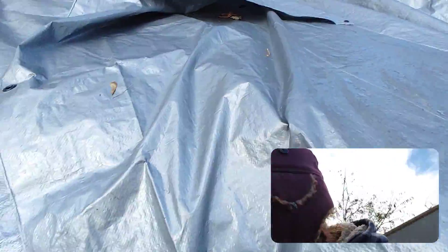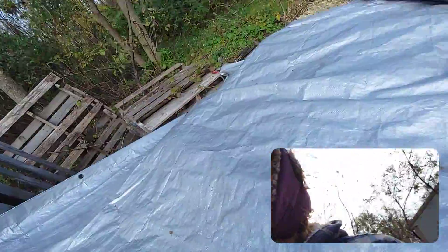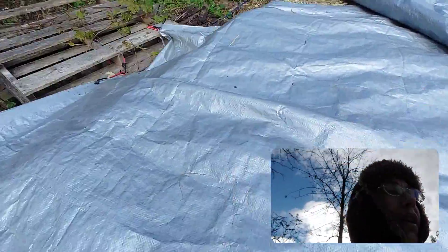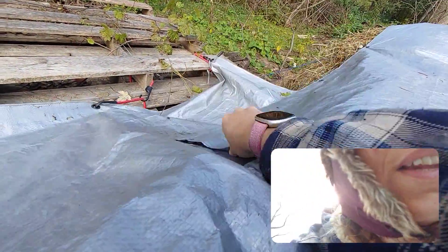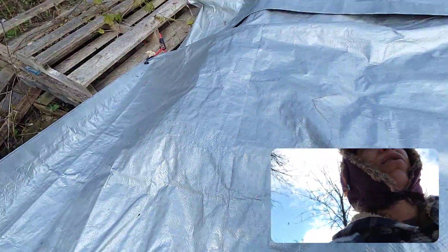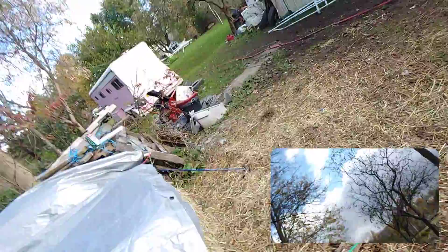I need to put the back one on — apparently the wind decided that blowing it out would be a good thing, so it's not hooked up. I'm gonna have to come back here and deal with that later. So okay, that's what I did — that's pretty much my update.